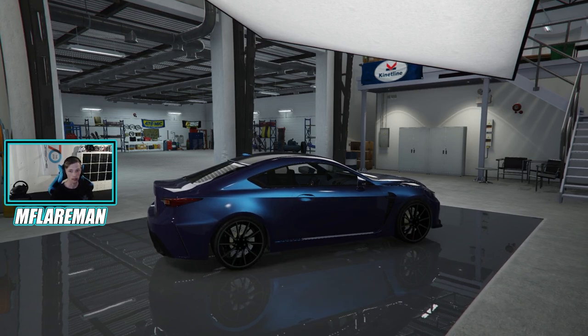Before we customize it, though, we're going to take it out for a little bit of a drive stock to understand how it feels before we upgrade it. Let's get out on the streets. Quick reminder — if you liked the video, be sure to subscribe. It helps a lot, it's free, and you can always change your mind later. Thanks for watching.